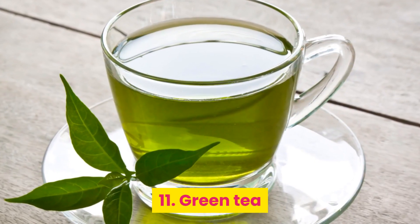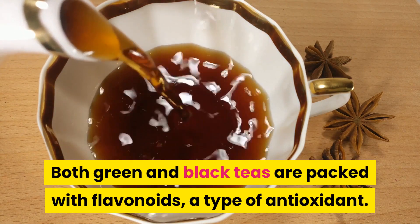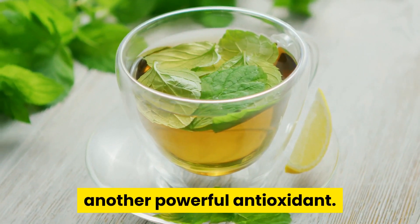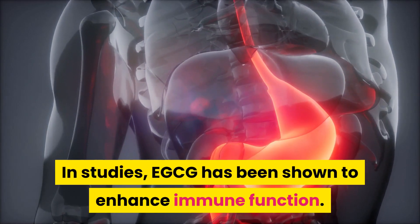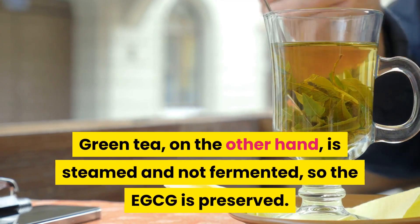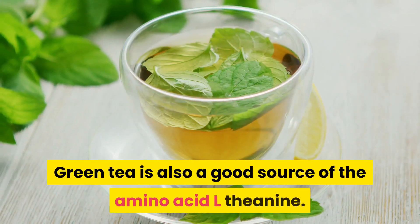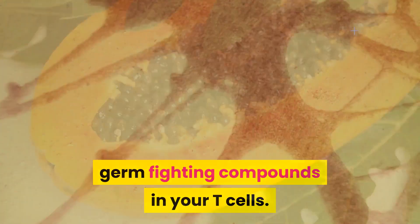11. Green tea. Both green and black teas are packed with flavonoids, a type of antioxidant. Where green tea really excels is in its levels of epigallocatechin gallate (EGCG), another powerful antioxidant. In studies, EGCG has been shown to enhance immune function. The fermentation process black tea goes through destroys a lot of the EGCG, while green tea is steamed and not fermented, so the EGCG is preserved. Green tea is also a good source of the amino acid L-theanine, which may aid in the production of germ-fighting compounds in your T-cells.